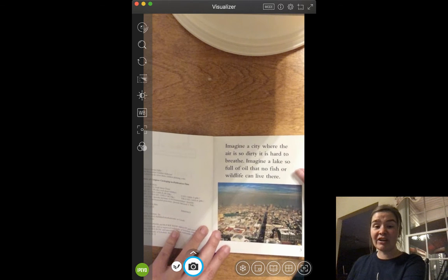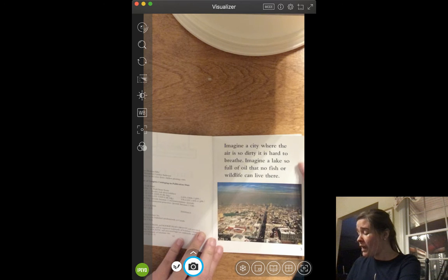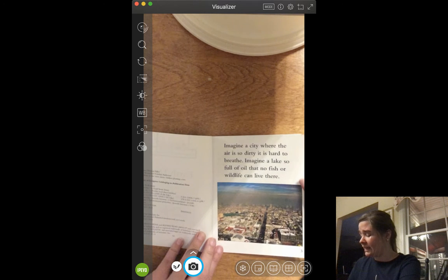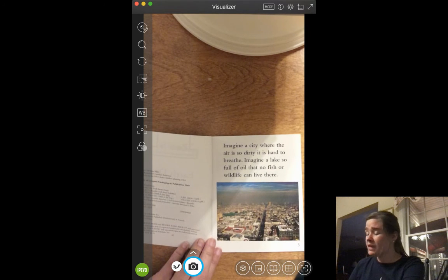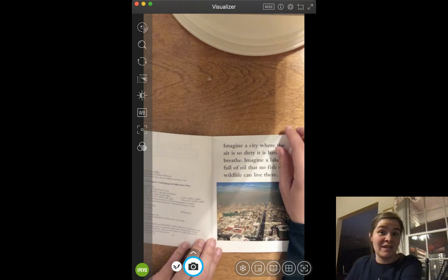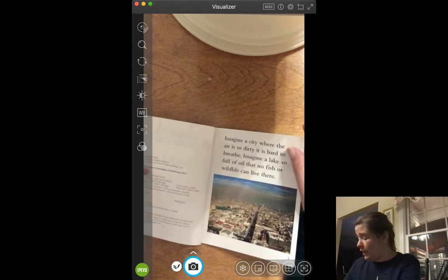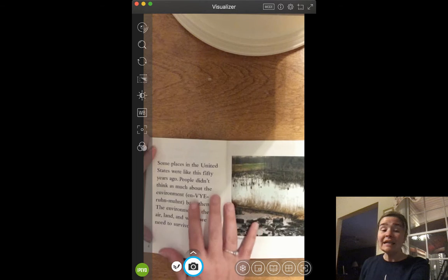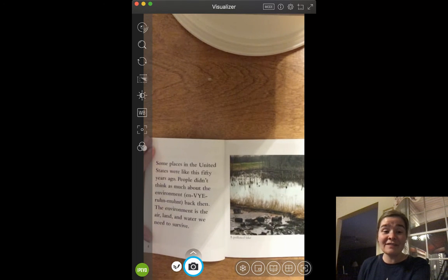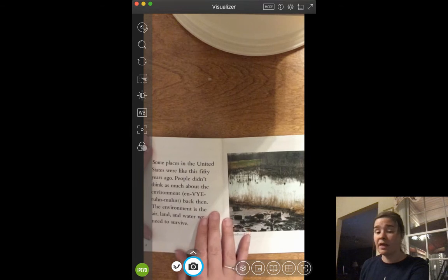Imagine a city where the air is so dirty, it is hard to breathe. Imagine a lake so full of oil that no fish or wildlife can live there. Have you ever had either one of those things happen around you? Have you ever been to a city where the air is so dirty that you can't breathe? I haven't. Have you ever been to a lake that's so black and full of oil that fish can't live there? I haven't seen that either.